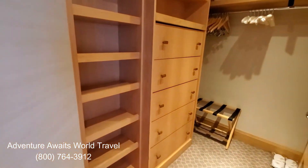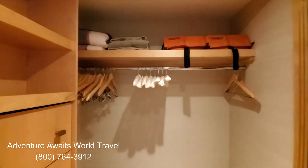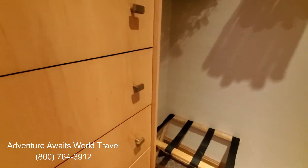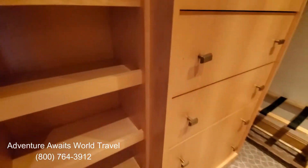And this great big walk-in closet — you can see how huge it is. There are extra blankets, pool towels, life jackets, all kinds of amenities, tons of storage space. It's just a beautiful walk-in closet — huge for a cruise ship.